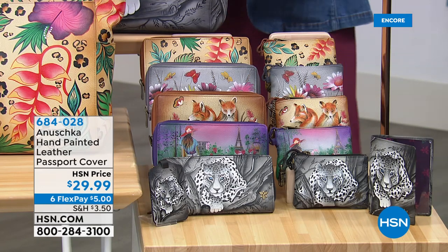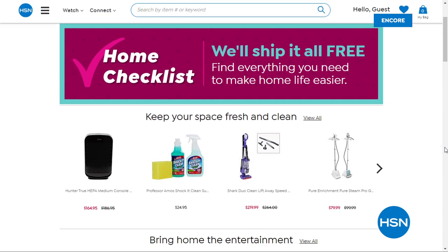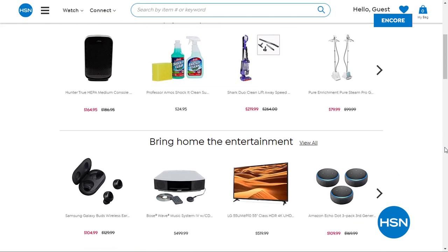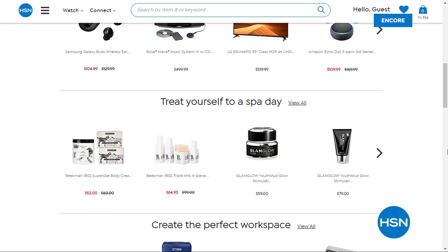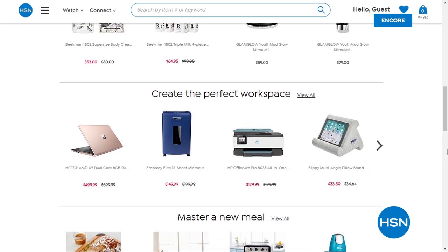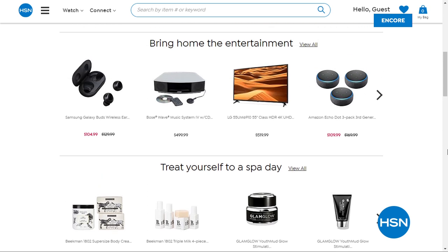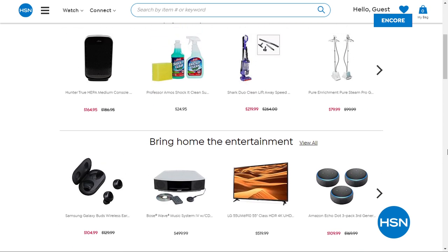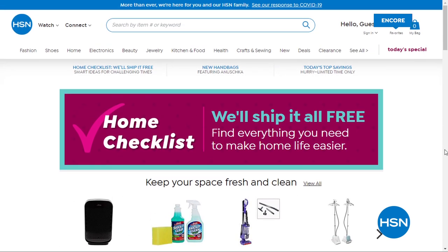We have a home checklist for you because we understand what's going on right now. HSN wants you to have what you need on hand to make things around your house a little easier. Visit hsn.com for our home checklist with six FlexPay on a special selection of essentials delivered right to your door. Shop different home office, spa, personal care, cleaning items, cooking, gym, and home entertainment.